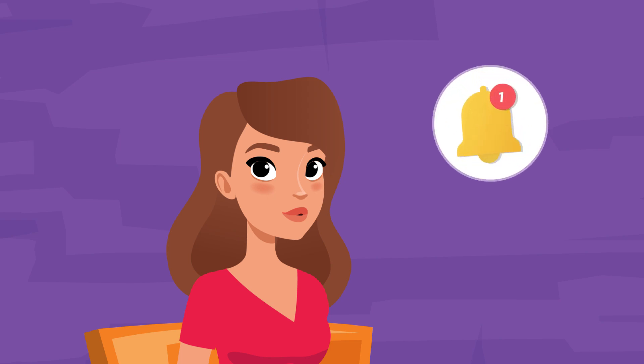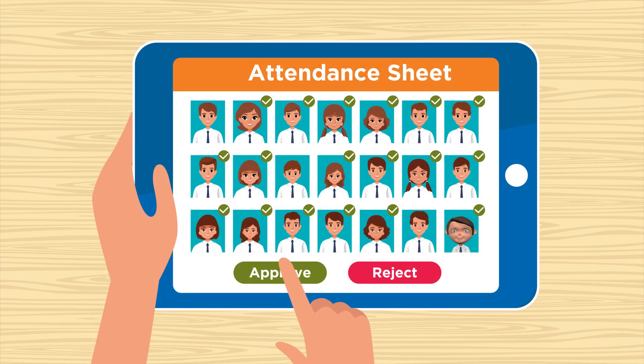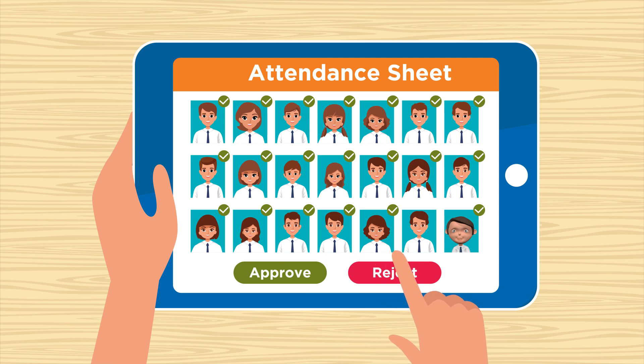The faculty receives a push notification on her mobile device once attendance is marked for all the students. The attendance overview dashboard also gives the faculty the option to approve and reject the attendance captured, and the freedom to mark attendance manually.